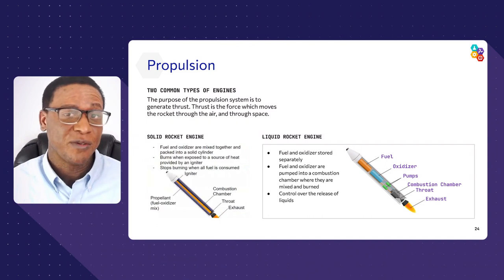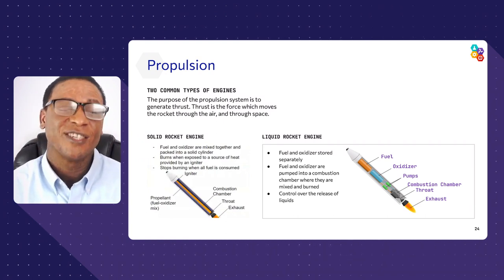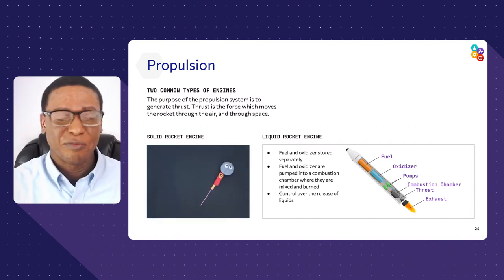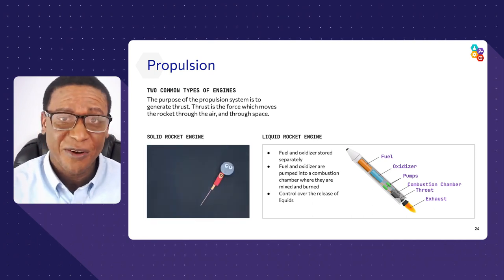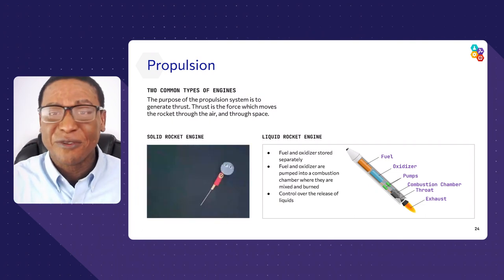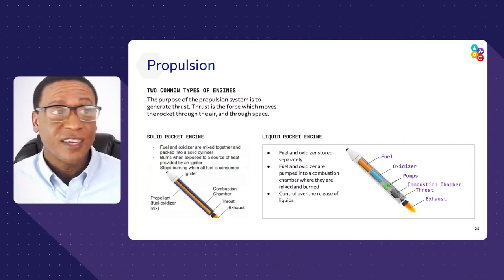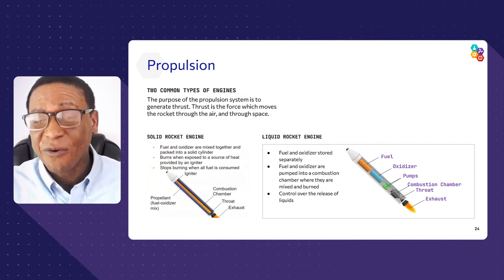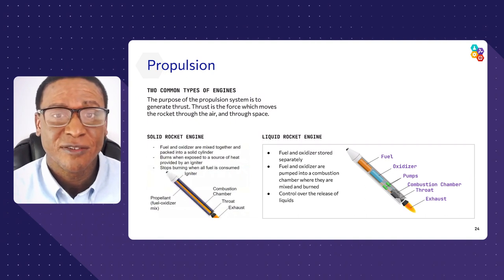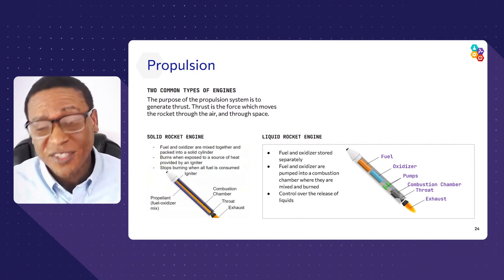There are two types of propulsion systems used to launch rockets. The first is the solid rocket engine — once you launch it, it's powerful and fast but has no control; once it's gone, it's gone. The second is the liquid rocket engine, which gives you some throttle control — similar to pressing the gas in a car, you can accelerate or decelerate. It may not be as powerful, but it gives you control. We often need both options within a single rocket to achieve mission goals.